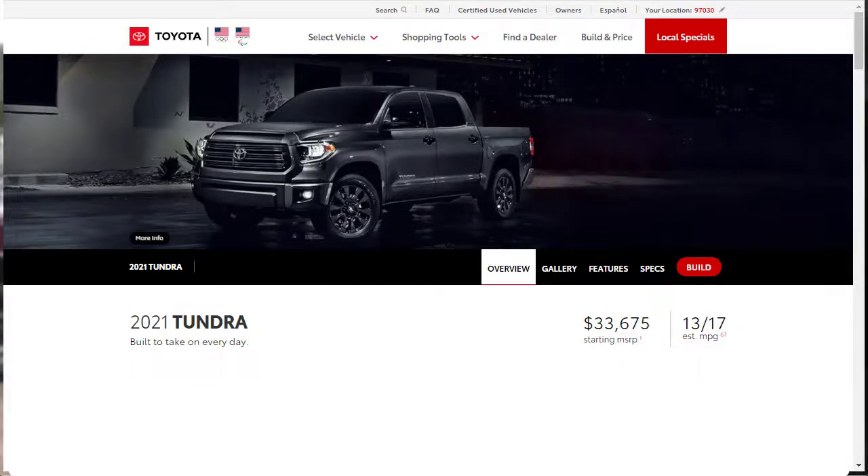Thanks for joining me. On this episode of Build Your Own, we're going to build, price, and option a 2021 Toyota Tundra SR5 double cab long bed with four-wheel drive and TRD off-road package, as well as learn about the features and other configurations.